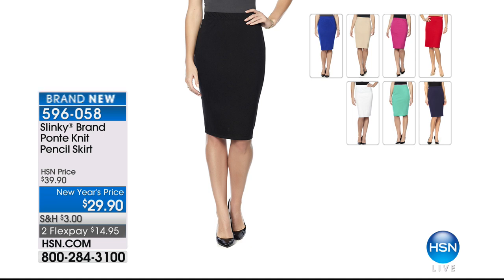The Ponty Knit Pencil Skirt — I heard so many callers last night saying they were getting four and five of these because it's so difficult to find a good-length Ponte Knit Pencil Skirt. $14.95 to get it home. Elasticized waist, no pockets, no buckles, no zips — pull on and pull off. Beautiful seamless silhouette that's going to hug your curves but stretch and move with you.